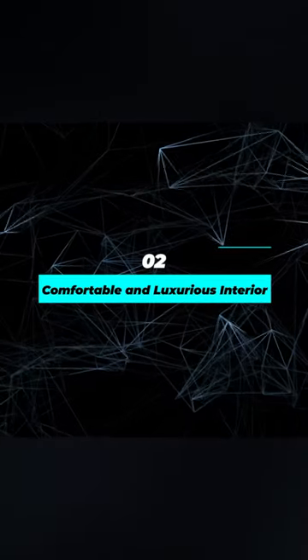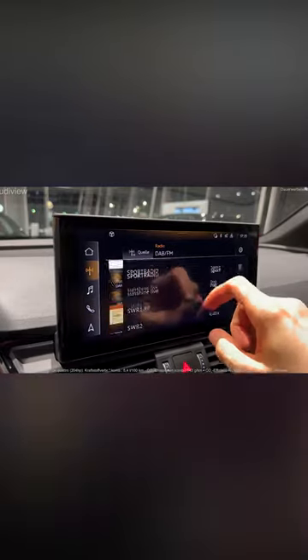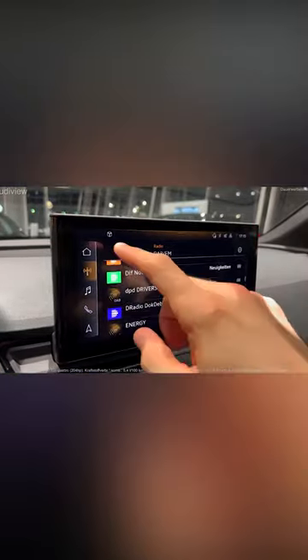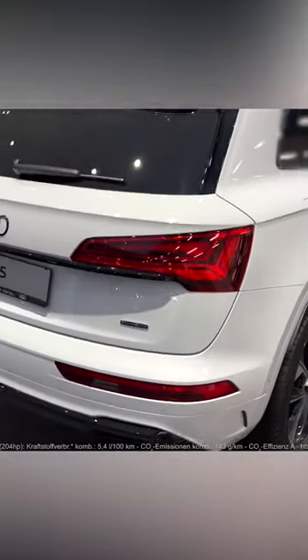Number 2: Comfortable and luxurious interior. Step inside the 2023 Audi Q5 and you'll instantly feel its luxury and comfort. The interior features high-quality materials, including premium leather seats and tasteful wood trim. The spacious cabin provides ample legroom and headroom for both the driver and passengers, ensuring a comfortable journey.